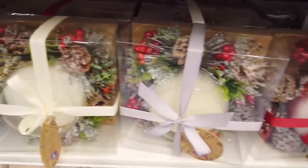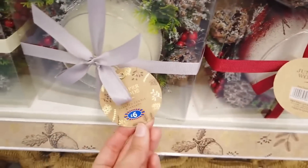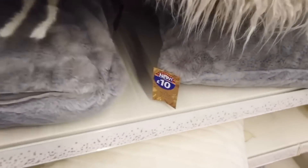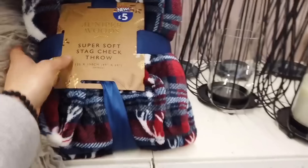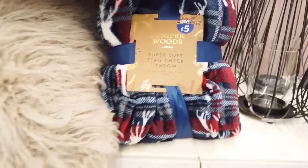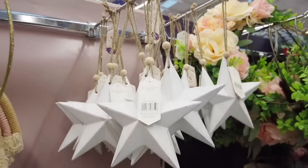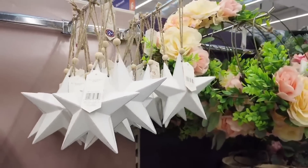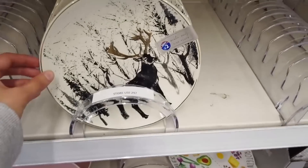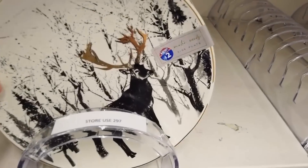My next B&M video for Christmas is going to have all of the sweets and chocolates and gifts. If you're looking for good affordable gift ideas and you aren't subscribed, make sure you do subscribe because I'm going to be filming across loads of other shops as well. They have really beautiful wrapping paper in B&M - this set was £5. I generally just get my wrapping paper from Poundland but it's just so classy here.